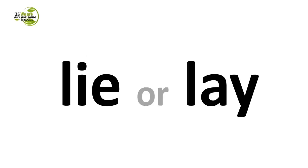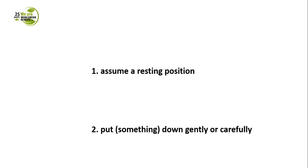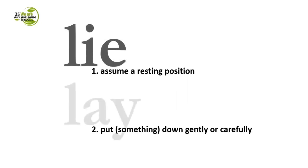Now we'll take a look at some even more confusing words: lie or lay. We're looking at the word 'lie' not in the meaning of not telling the truth — it's about something slightly different. The task is to match the definition to the words. Number one: assume a resting position. Number two: put something down gently or carefully. Which one is lie? Which one is lay? In number one we have lie, and in number two we have lay.